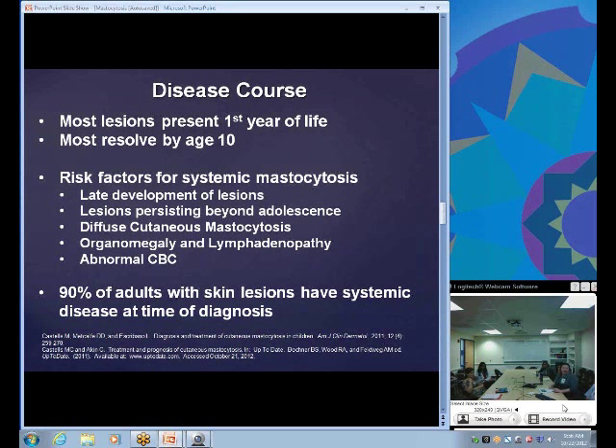On an abnormal CBC, you can see lymphopenia, anemia, and thrombocytopenia — because the mast cells are occupying space in the bone marrow. There are also increased risks for malignancies like leukemia, and blast cells may be present on the differential. For adults who are diagnosed, 90 percent of those with skin lesions will also have systemic disease at time of diagnosis, which is very different from how pediatric patients typically present.